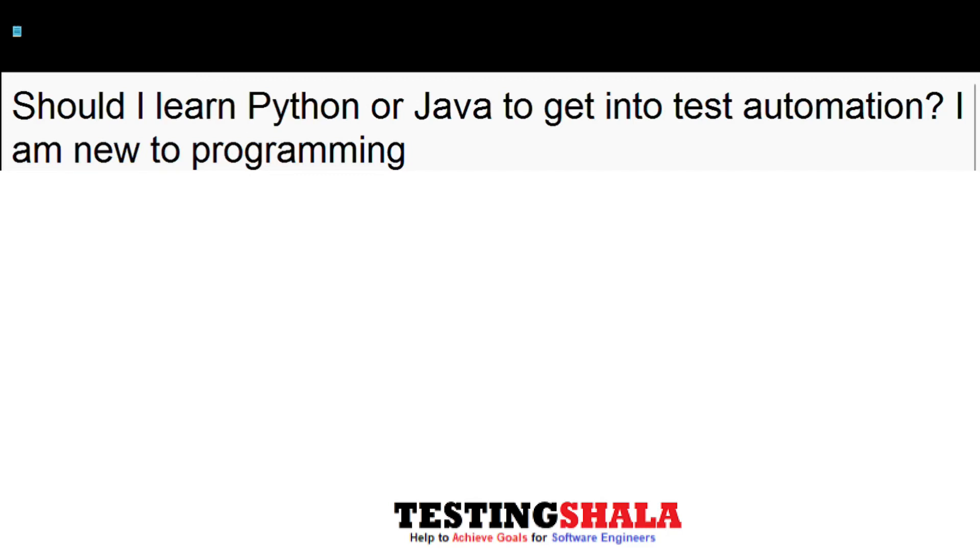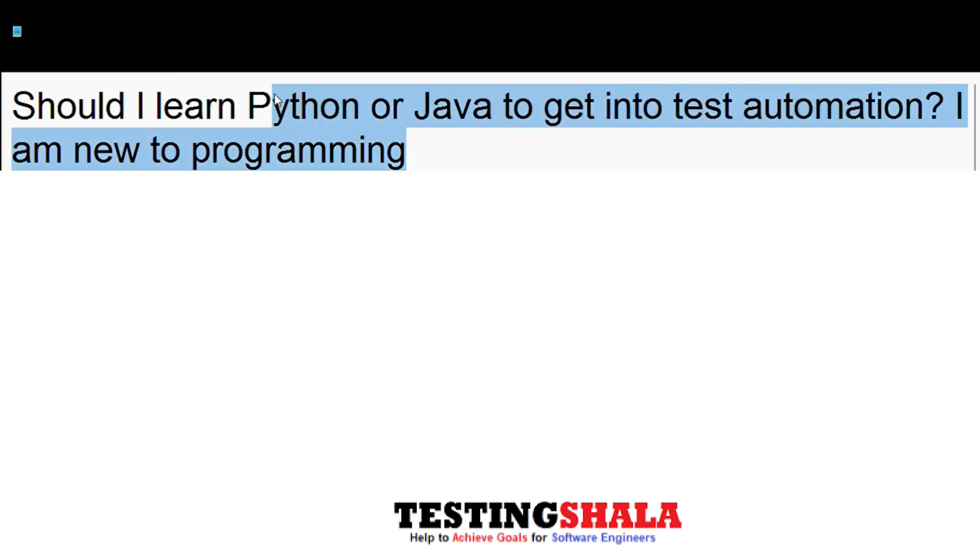As a tester, should I learn Python or Java? Especially as a tester, if you wanted to move to test automation, which is the right language for me to choose?